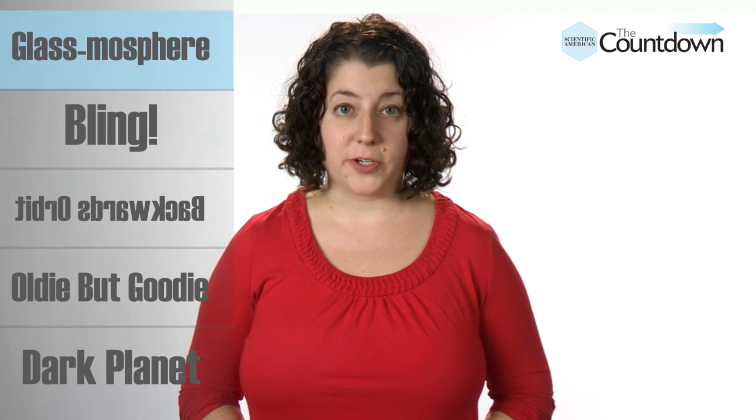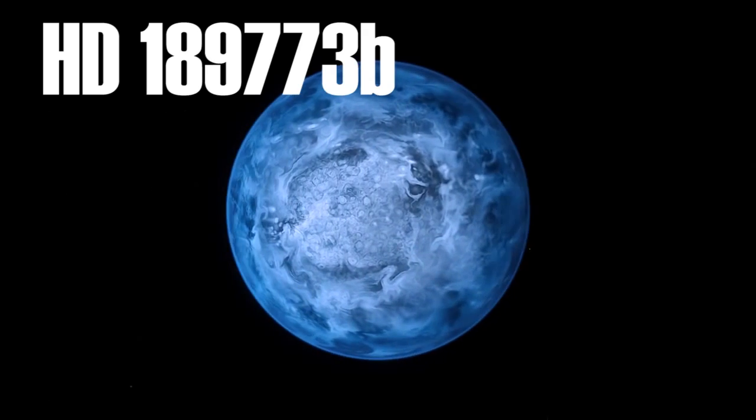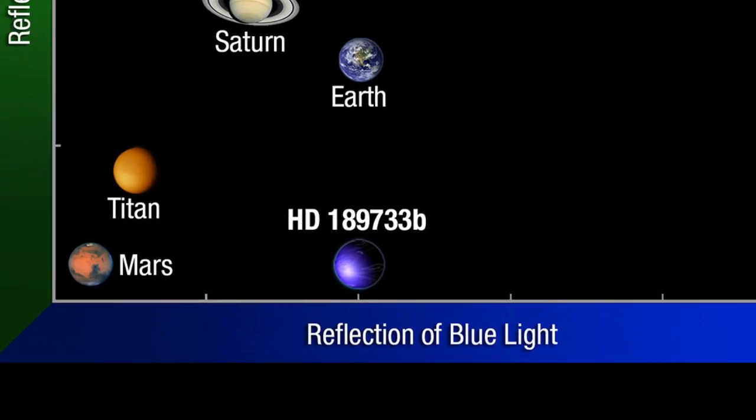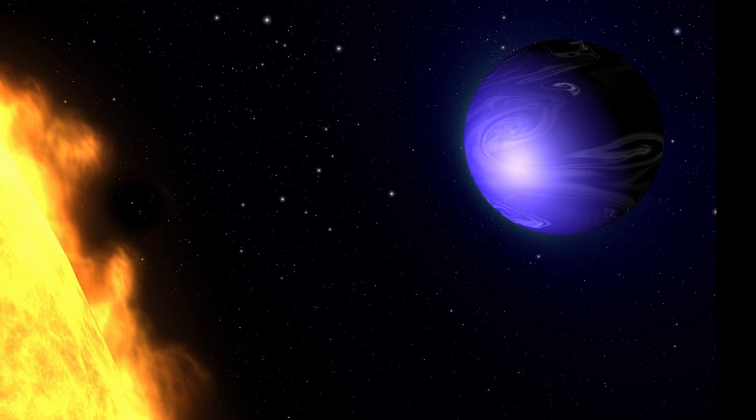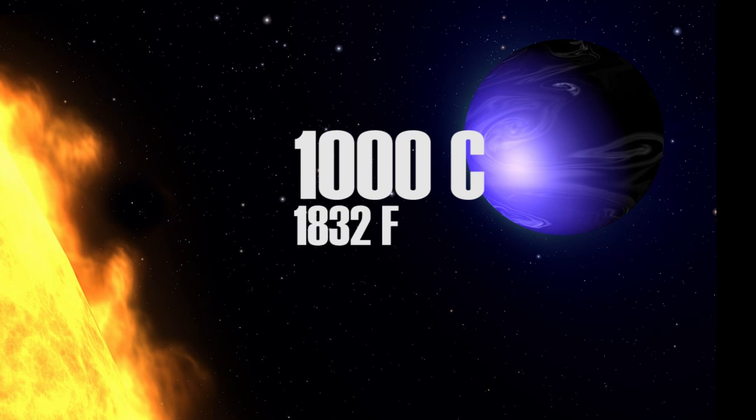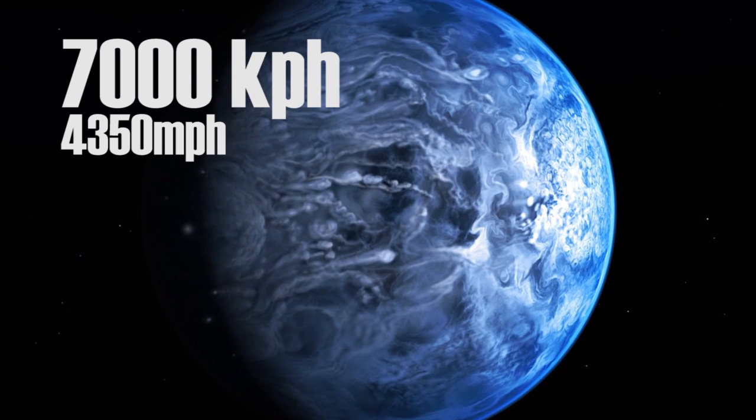Our Earth is a blue planet where it rains water. HD 189733b is a blue planet where it rains glass — sideways. Earlier this year, the Hubble Space Telescope detected this blue exoplanet 63 light-years from our own. It's a gas giant like Jupiter, much closer to its sun, boosting average temperature to a scorching 1,000 degrees Celsius. The temperature difference between the day and night sides creates enormous turbulence. Winds up to 7,000 km per hour toss around particles of silicate — the material that makes up sand — which may form grains of glass as they rain sideways, reflecting starlight and giving the planet its dark blue color.